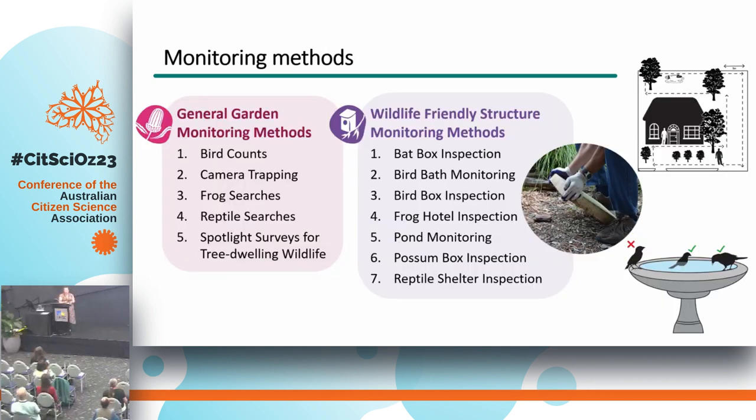We wanted to go a little further than just presence or absence — we wanted to know about abundances and visitation rates. We developed standardised methods that all residents were trained in. They could choose any of these, depending on what taxa they were interested in. We had two key types: a general garden monitoring method, essentially looking at what wildlife are generally using gardens — including an active patch search, camera trapping, or a timed survey where you sit, have a cup of tea, and count birds you see.